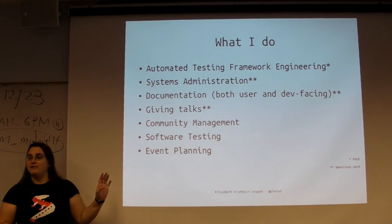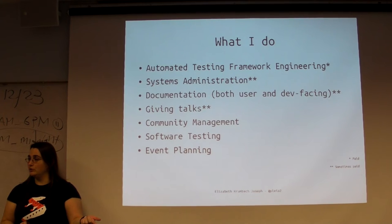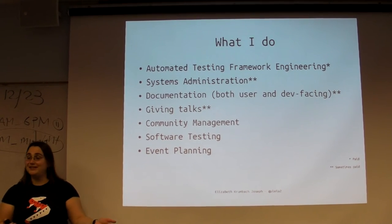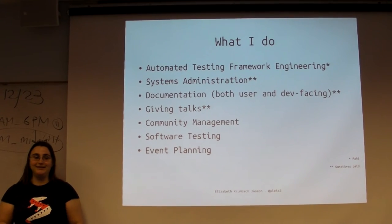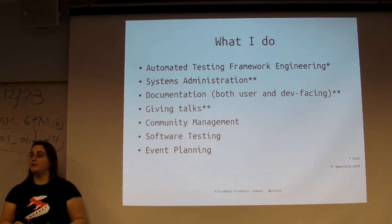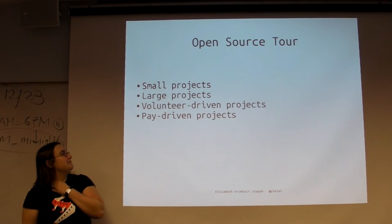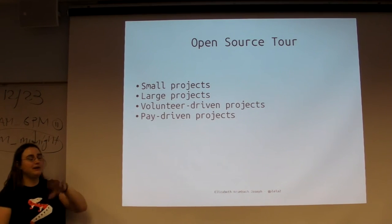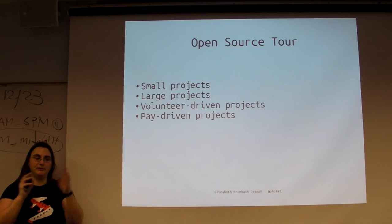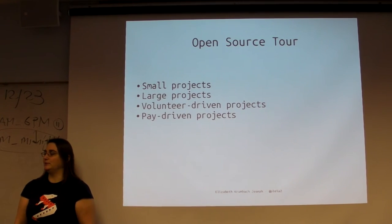I have the trifecta of free time: I'm married but my husband works at Google so he's never around, I don't have kids, and I work from home so I have no commuting time. That's how I can do all of this. I've been doing open source for about 10 years, and now HP sends me a paycheck every two weeks, which is pretty awesome.